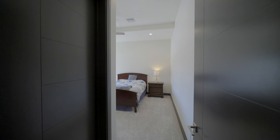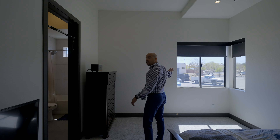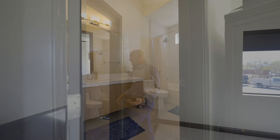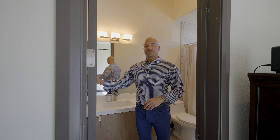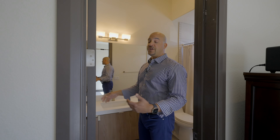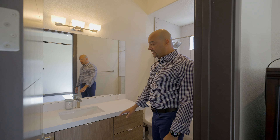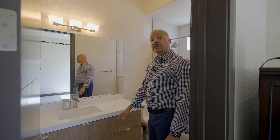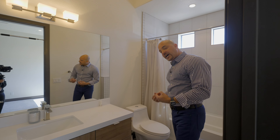Both bedrooms are suites. We have 12-foot ceilings. This suite has a view of the front of the house and its own en-suite bathroom. All the doors in this house are solid core — much higher quality than you'd imagine. We have white quartz countertops and custom floating cabinets in a walnut look versus the espresso in the kitchen. The flooring is 12-by-24-inch tile that looks like linen. Both bathrooms have bathtubs, which is great if you have smaller children.